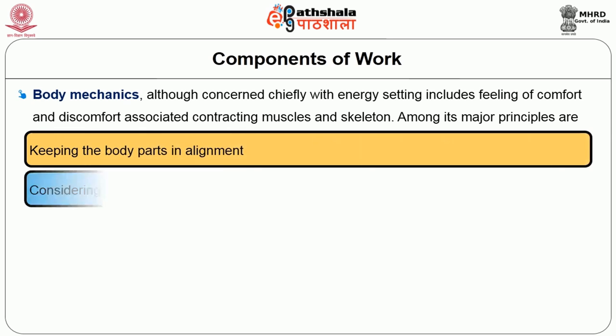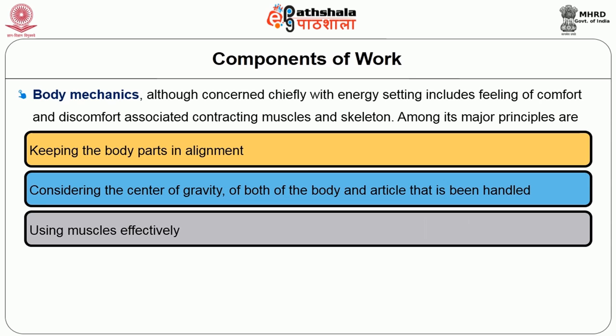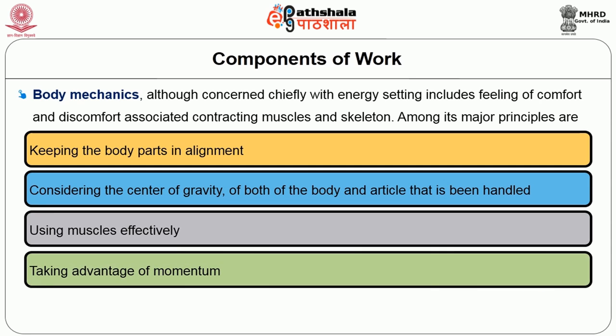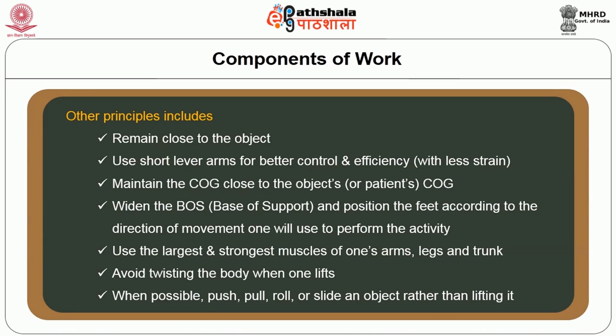Trained field body mechanics, although concerned chiefly with energy saving, includes feelings of comfort and discomfort associated with contracting muscles and the skeleton. Among its major principles are: keeping the body parts in alignment, considering the center of gravity of both the body and the article to be handled, using the muscles effectively, taking advantage of momentum and rhythm in movements. Other principles include remaining close to the object, using short lever arms for better control and efficiency, and maintaining the center of gravity close to the object's center of gravity.